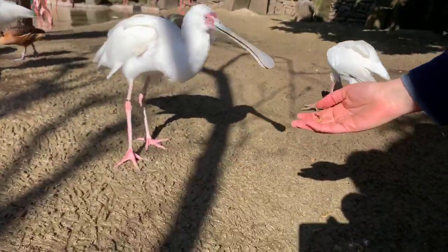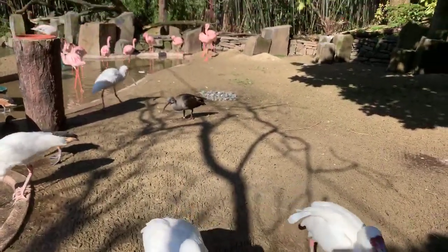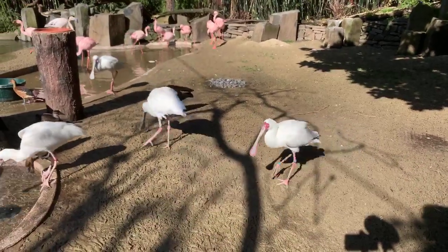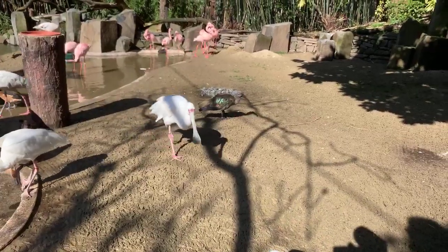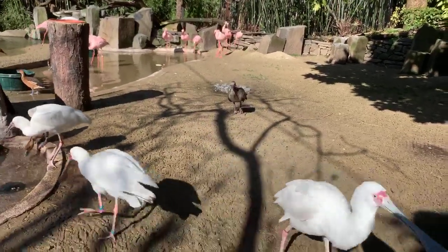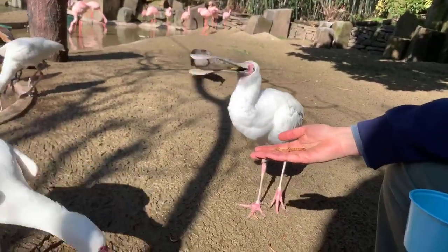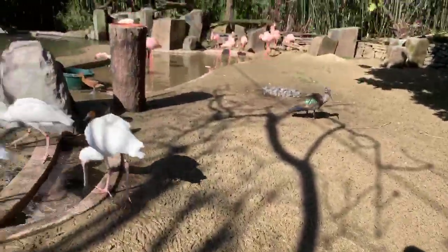Janelle is asking about the bird over here with the iridescent feathers. That is our Hadada ibis — their feathers are really beautiful in the sun. Ibis use their long beak very similarly to the way flamingos and spoonbills do. They live in the same marshy wetland environment and use that beak to probe down into the sand and dirt to find worms, insects, and fish.